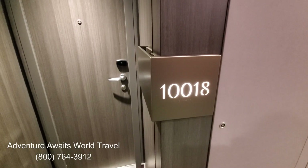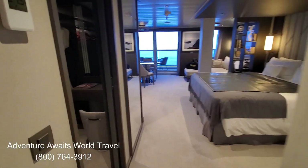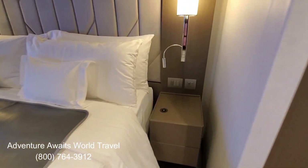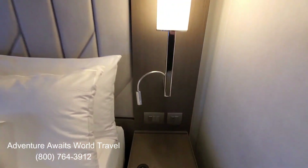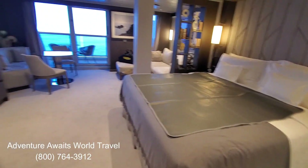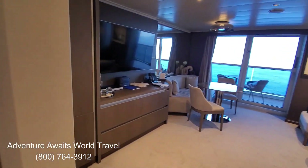Hi everyone, John Matthews here with Adventure Awaits World Travel. This week we get to look at a deluxe penthouse suite aboard Explora 1. As you come into the suite you can see how big and spacious it is — there's the beautiful big king-size bed and the night table with a wireless charging station and individually controlled lights and USB plugs.